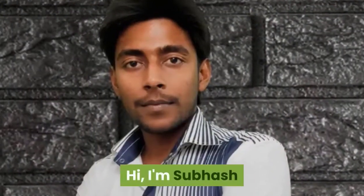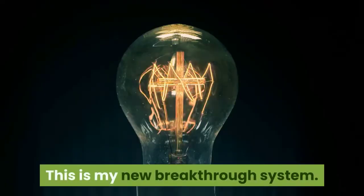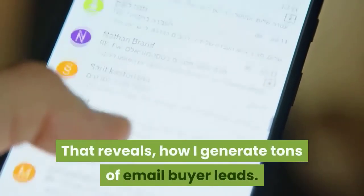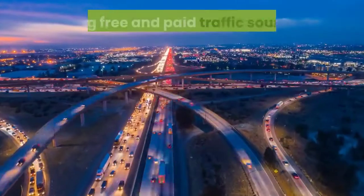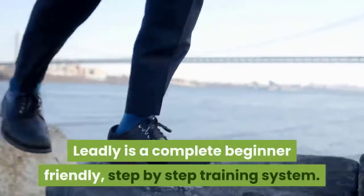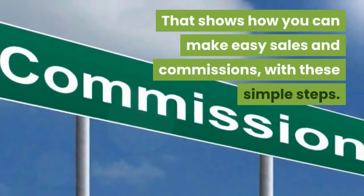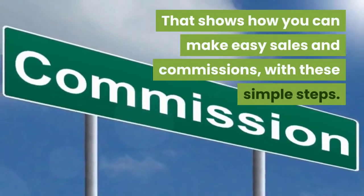Hi, I'm Subhash, and welcome to my new product: Leadly. This is my new breakthrough system that reveals how I generate tons of email buyer leads using free and paid traffic sources. Leadly is a complete beginner-friendly, step-by-step training system that shows how you can make easy sales and commissions with these simple steps.